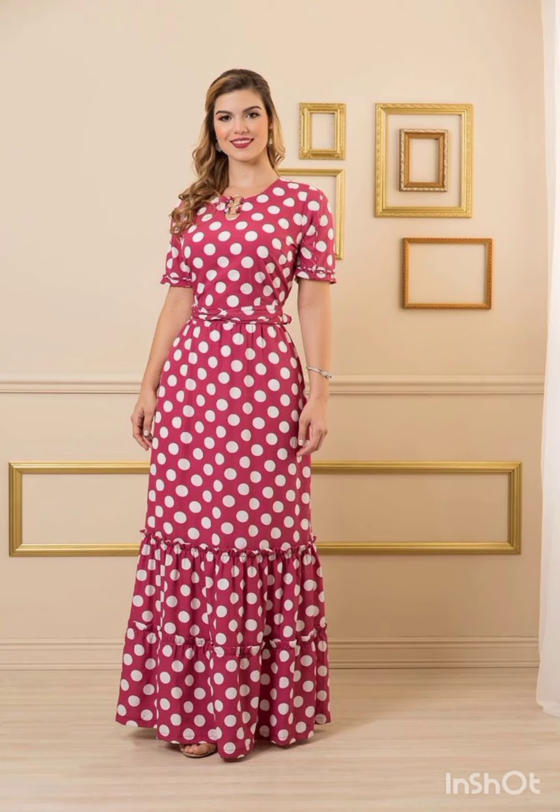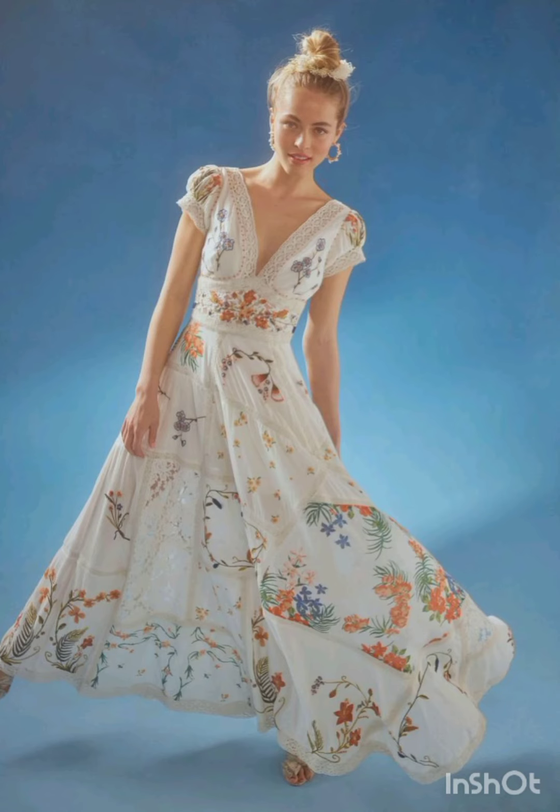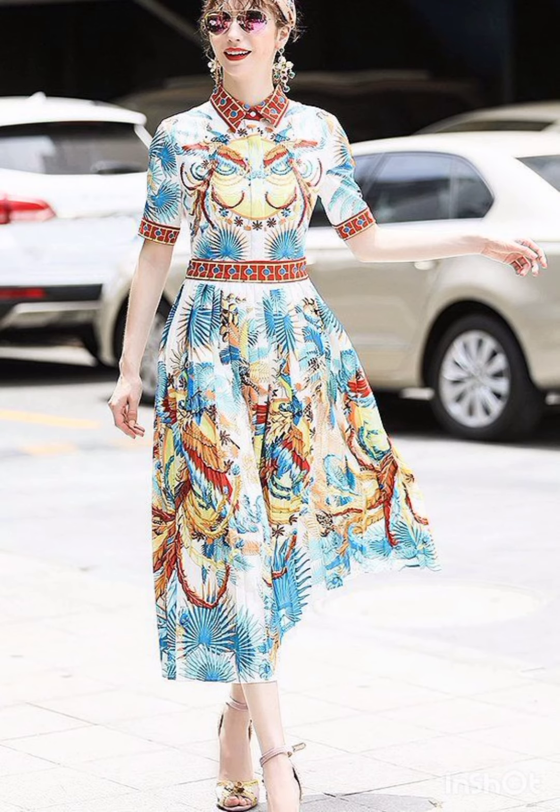I am back again with most demanding and gorgeous maxi long dresses. This is a very beautiful and very gorgeous dress collection. I must suggest to you to watch this video till the end for more designs and more ideas.